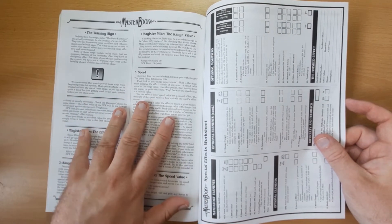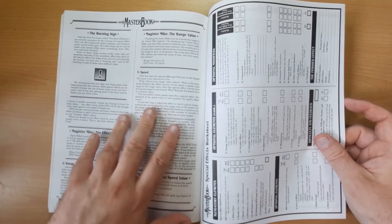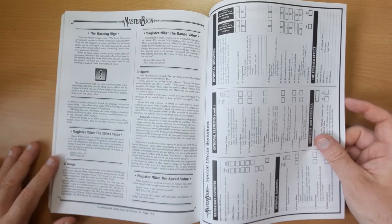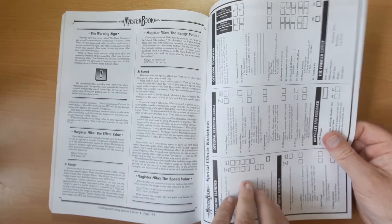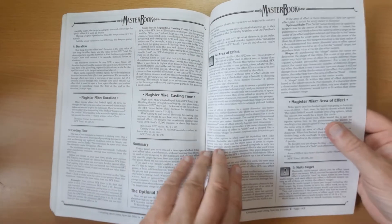The things are fleshed out in the world books for each particular setting, but Masterbook itself is laying down the groundwork for you to use these rules in any world that you want to create as well. There are worksheets on how to make them up.